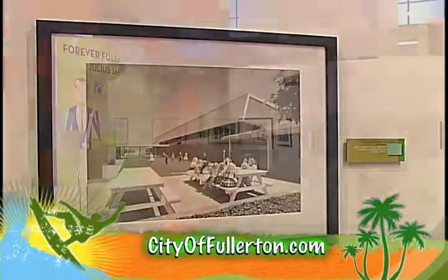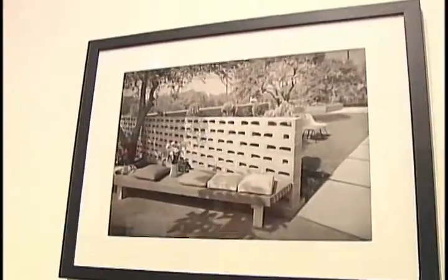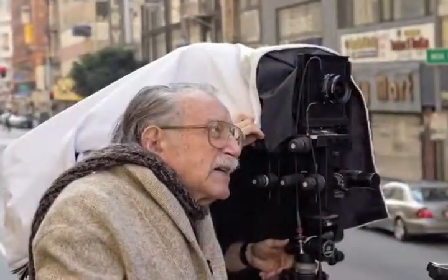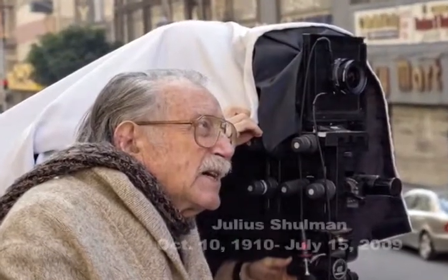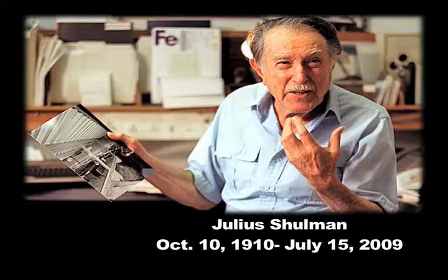The pictures on display at the Fullerton Museum are actually on loan from the Getty Center in Los Angeles, who bought Shulman's library of work — a vast collection of images, including those taken later in his life working with a partner, until just this past July when he passed away at the age of 98. For SoCal's Best, I'm Noah Park.